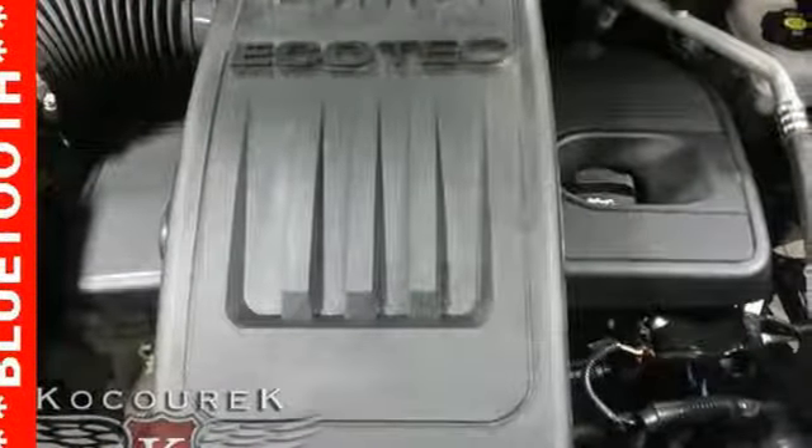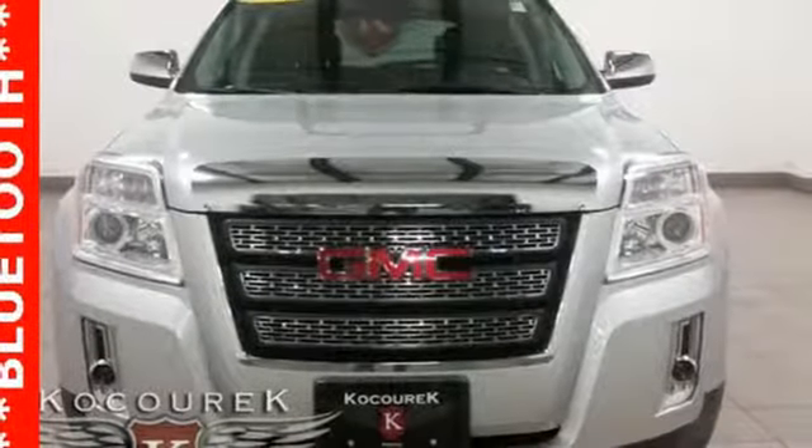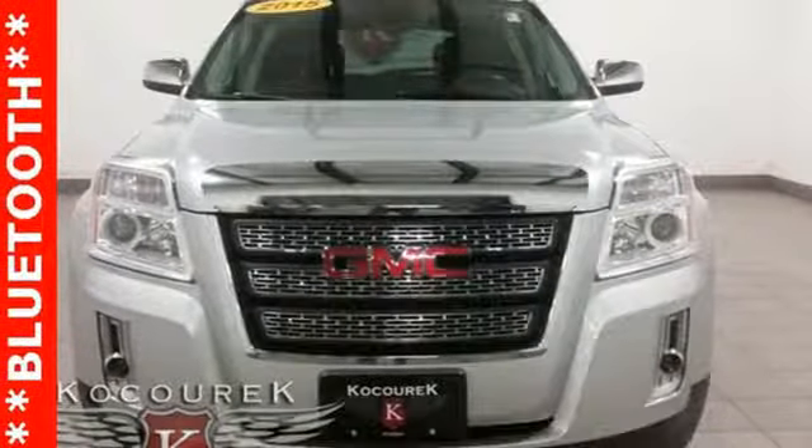Smart capabilities, strong performance — GMC. The time is now. See it for yourself today.